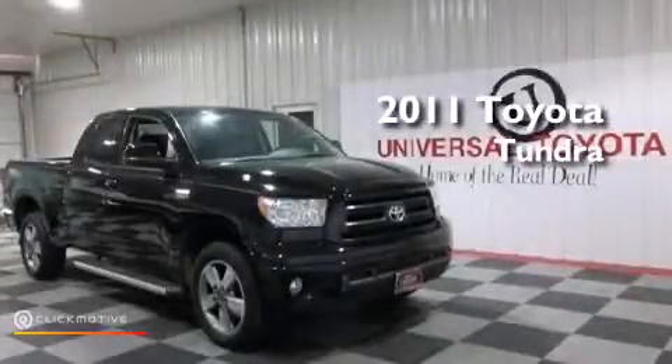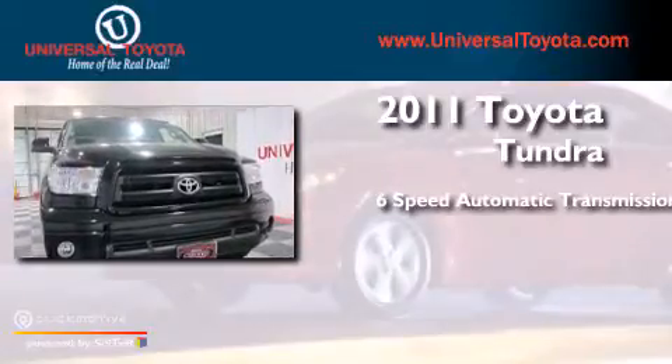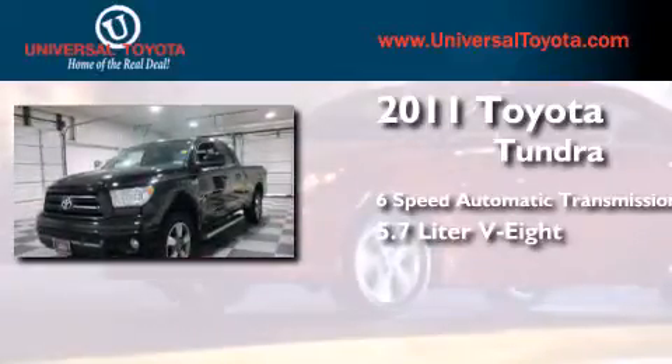This is a 2011 Toyota Tundra. This truck has a six-speed automatic transmission and a 5.7-liter V8.